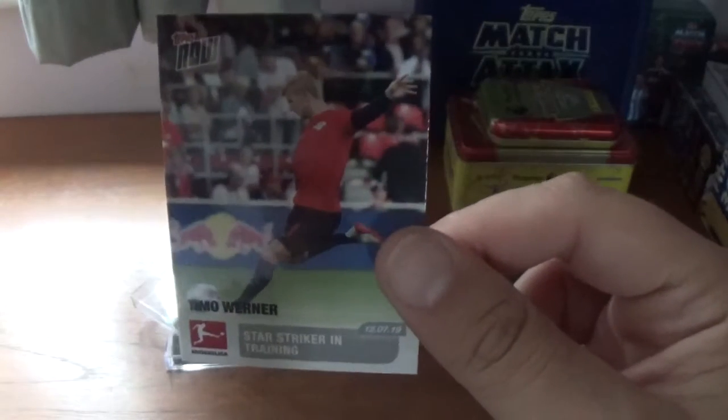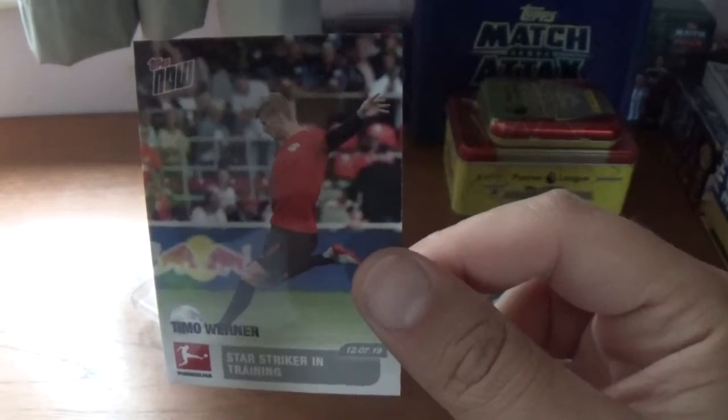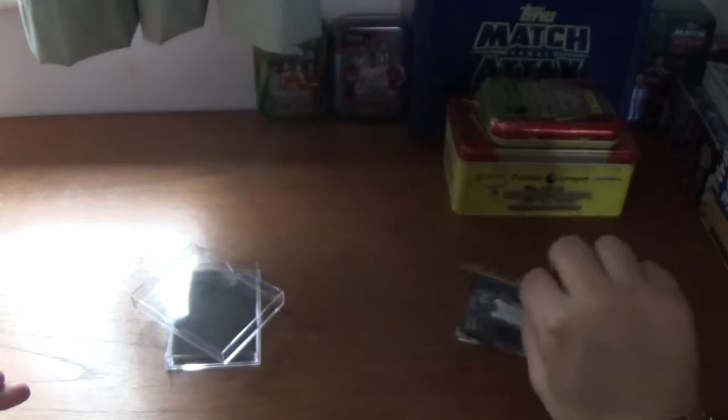The next one is RB Leipzig's German international striker Timo Werner — star striker in training. There's the information on the back.